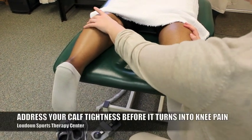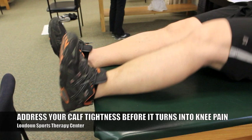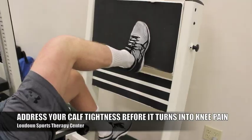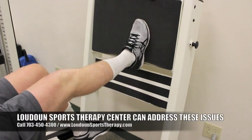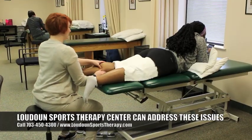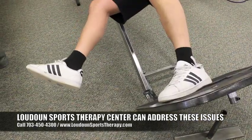So if you're dealing with any type of issues — even if you're at the beginning stages where you just have tight calves that won't go away, or at the end stages where you have knee pain associated with tight calves and everything is a disaster — PT is here to help. Please call or click the link below if you have any more questions or concerns.